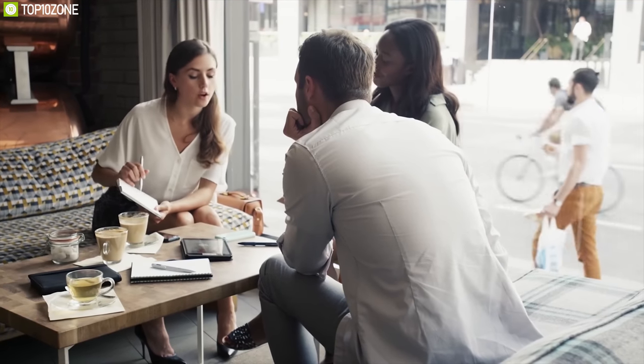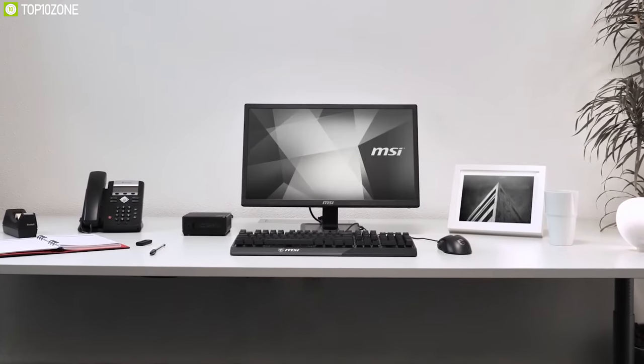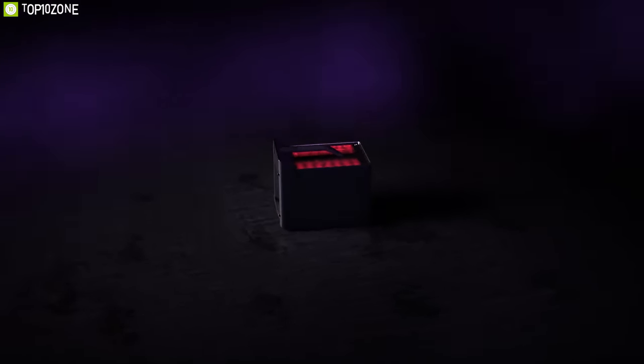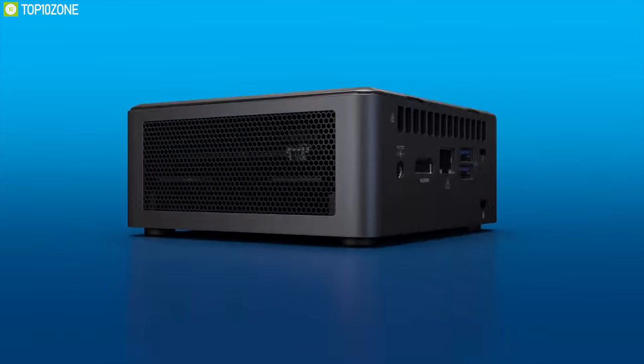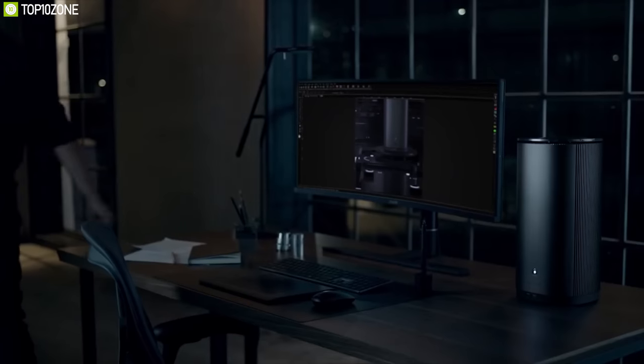Thanks to their compact size, they are an excellent choice for cramped workstations and people who are always on the move. There are a lot of mini PCs available on the market, and to help you choose the right one, we have listed the top 10 best mini PCs to enhance your workflow in tight spaces. So without further ado, let's get started.